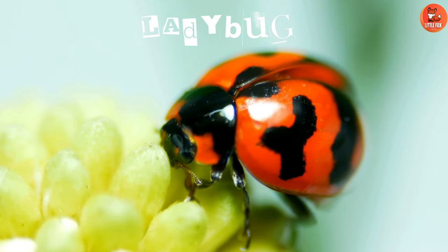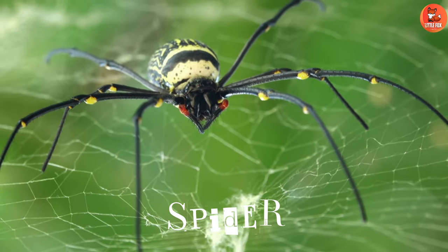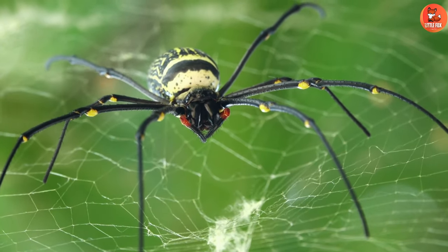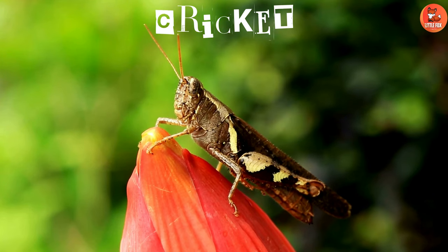Number 10: Ladybug. Number 11: Spider. Number 12: Beetle.